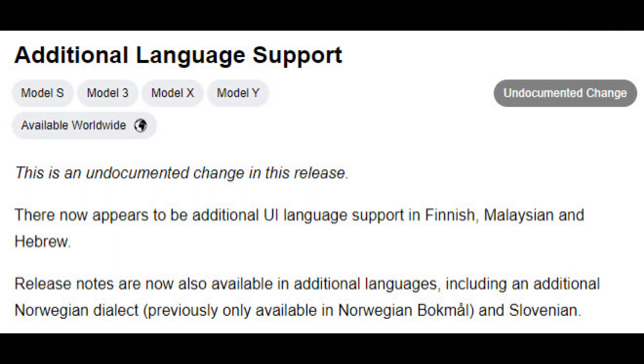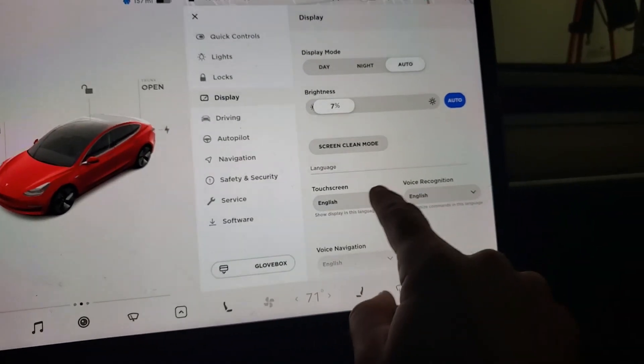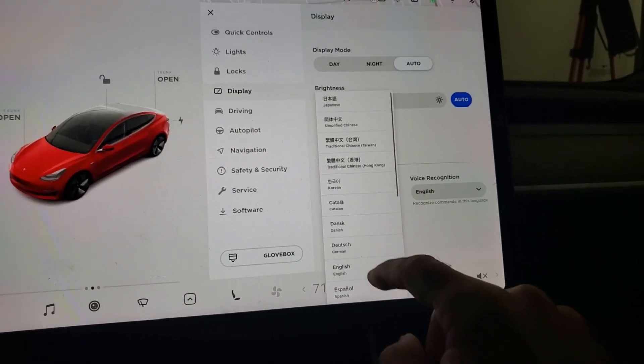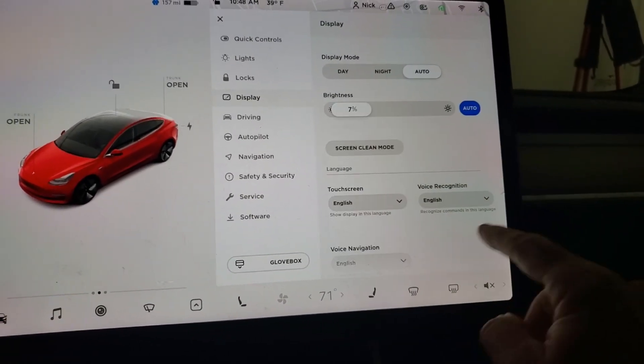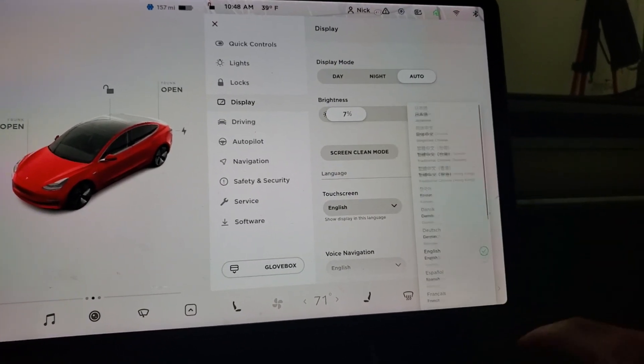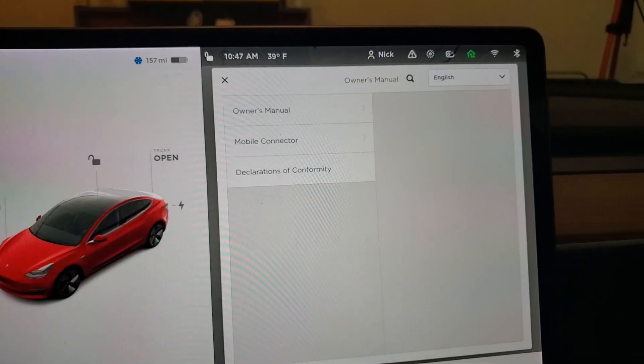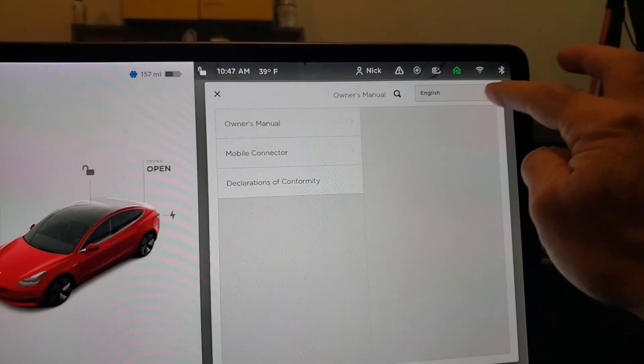The Not a Tesla App website said there's some additional language support. Looks like there's Finnish, Malaysian, and Hebrew for the UI language support, and in the release notes, some dialects of Norwegian and Slovenian. I don't seem to see these in my app under display or under touchscreen. These were the languages I had available, and under voice recognition, these were the languages that were supported. Under the owner's manual, I found these languages supported.